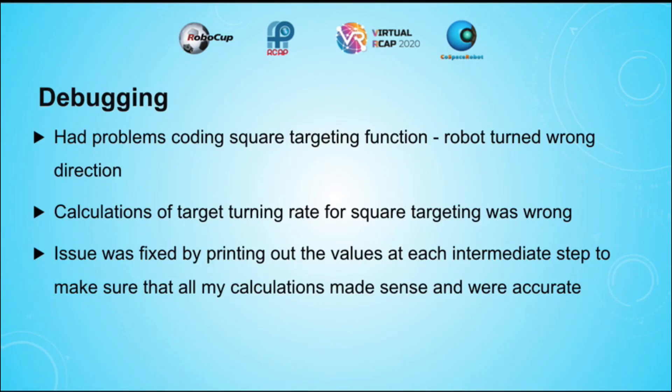At first, I had problems coding the square targeting function, as the robot turned the wrong direction and the wrong angle. I realised that my calculations were wrong. Hence, calculations were printed out at each intermediate step to make sure that all the calculations made sense and were accurate.